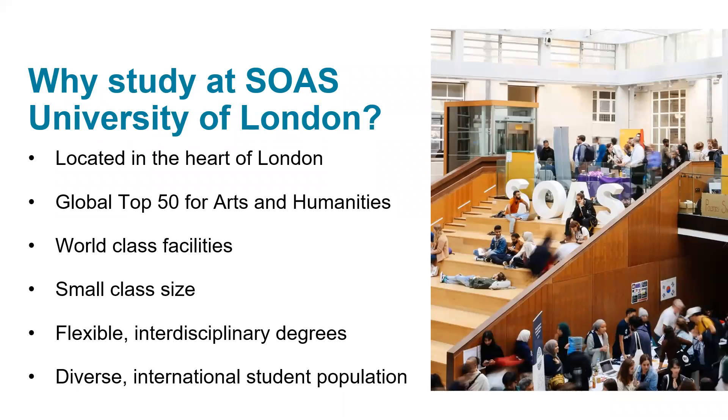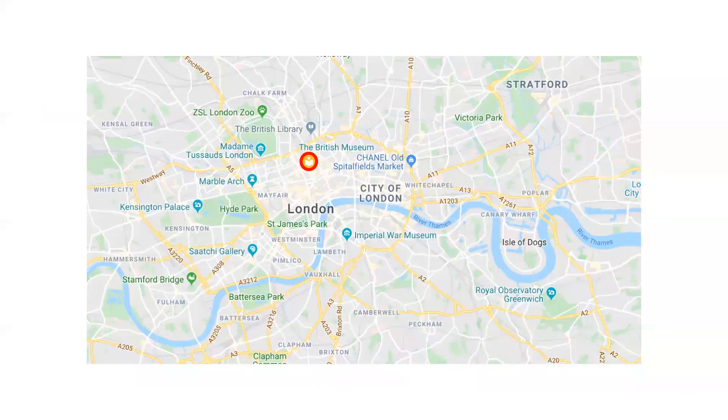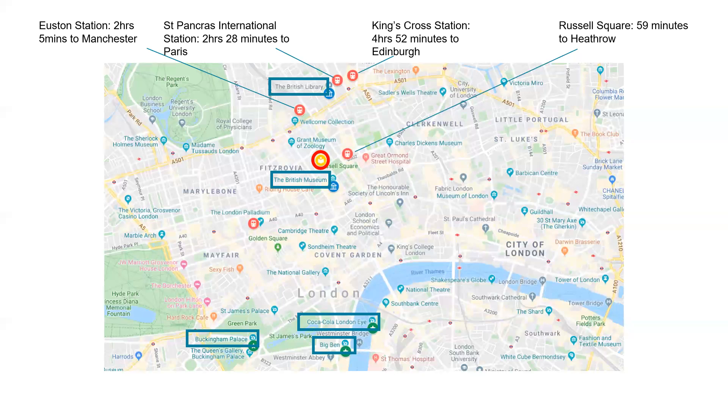In terms of our location, we're located in the heart of the city in Bloomsbury. We're close to a number of different transport links, but even more so we're close to a number of different historical sites, entertainment areas, academic areas, and really at the heart of everything you could want in London.